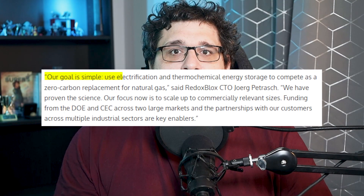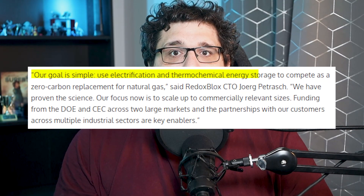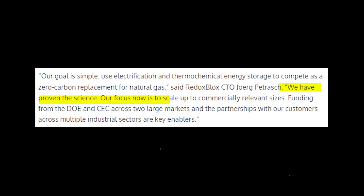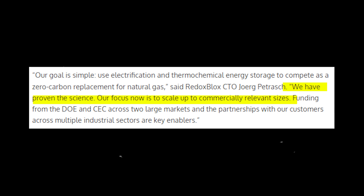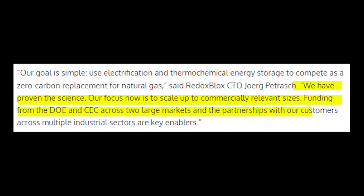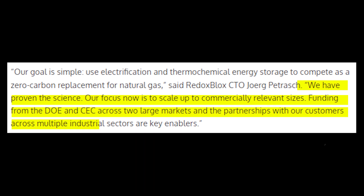"Our goal is simple — use electrification and thermochemical energy storage to compete as a zero-carbon replacement for natural gas," said Redox Blocks CTO Jörg Petrush. "We have proven the science. Our focus now is to scale up to commercially relevant sizes. Funding from the DOE and CEC across two large markets and partnerships with our customers across multiple industrial sectors are key enablers." While these technologies are an important part of storing electricity, I still believe that more green power generation is really the key to our future. Check out this video where I talk about geothermal power.